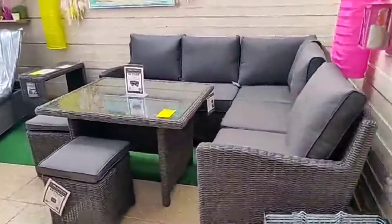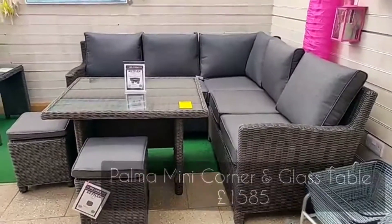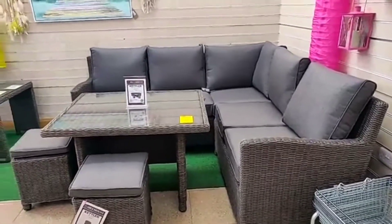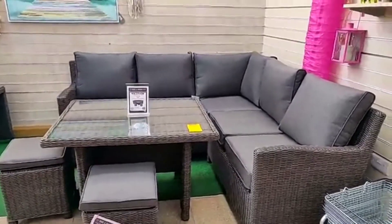This is the mini corner set with the glass table, and it's in Rattan at the moment. We also have this in whitewash, and you can get different tables for it — you can get a Pollywood table. We're also going to stock fire pit mini tables for the first time this year, but they won't be in until probably May or June.